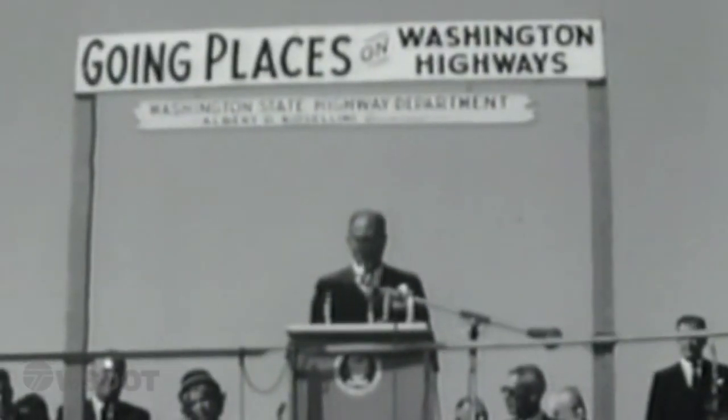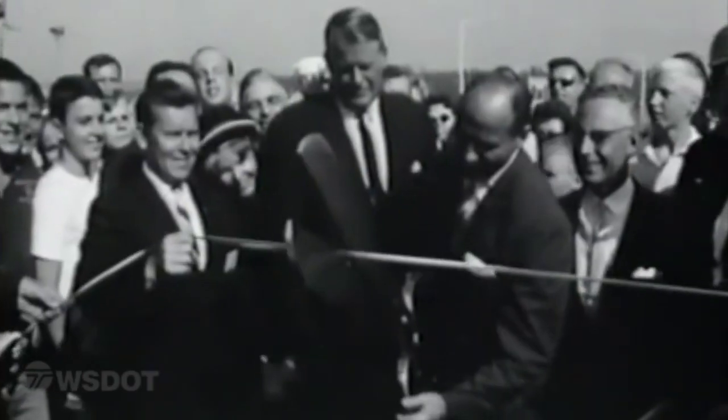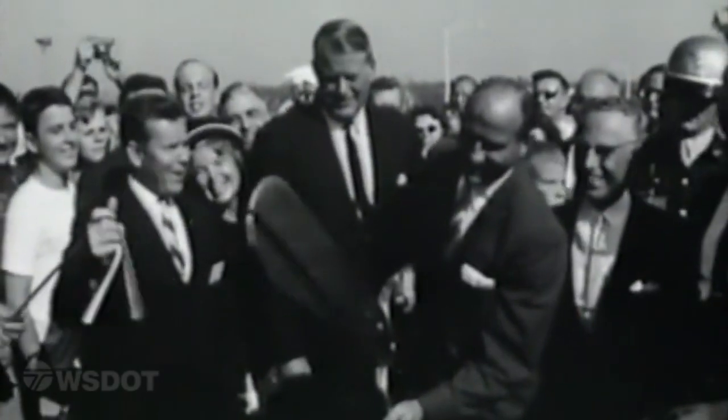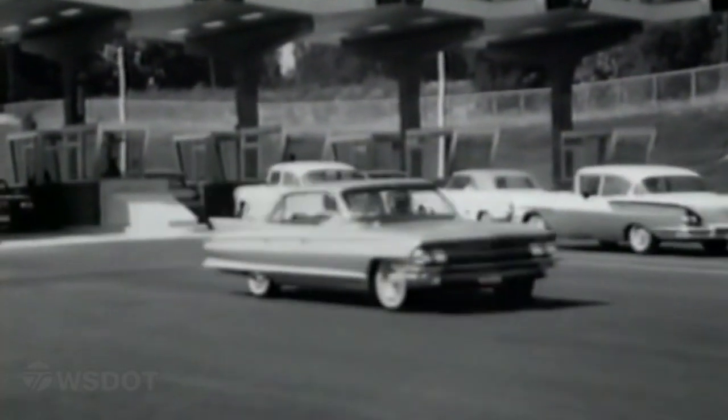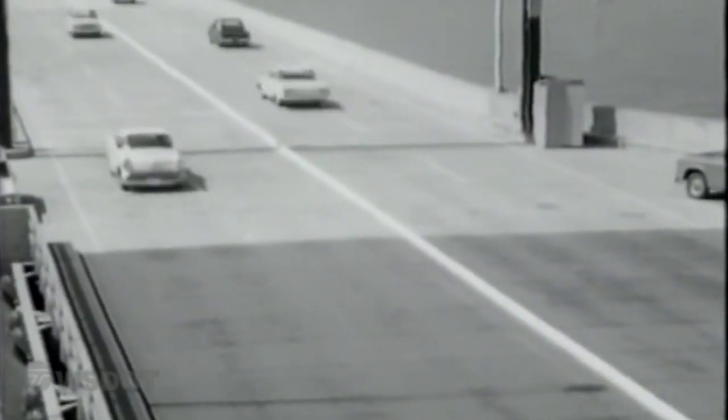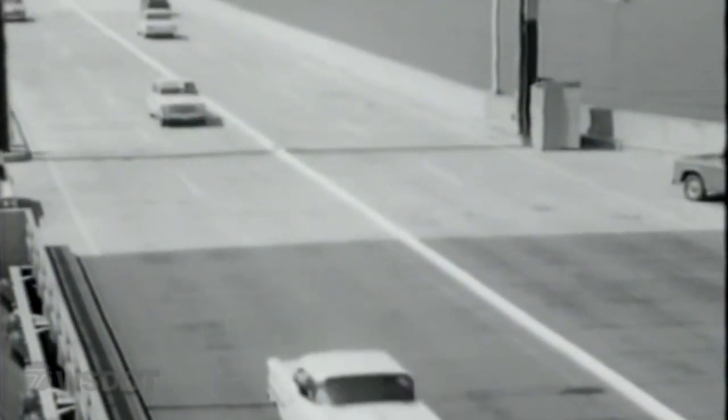Thanks Joy. The SR520 corridor opened to drivers nearly 50 years ago. It was designed for different conditions in a different era. This means the existing highway has narrow shoulders, shorter merges, and no transit or HOV lane to keep the buses moving.